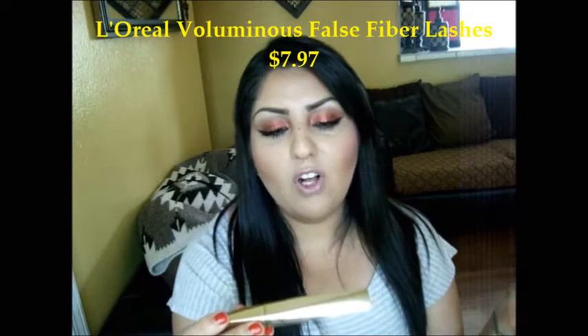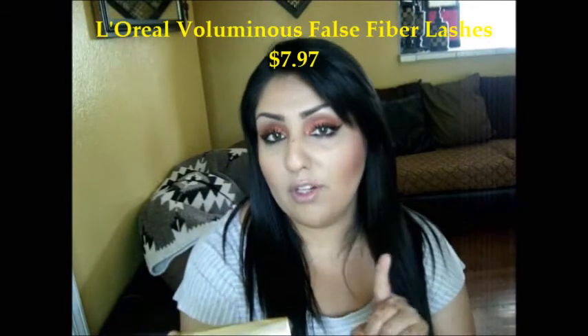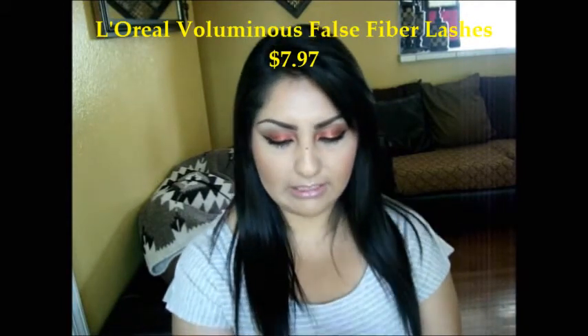One of the new products I got was a mascara — it's called Voluminous False Fiber Lashes Waterproof, and I think it's from Maybelline. I love it because it's gold-packaged, and I do like to buy only waterproof mascaras because I want my lashes curled all throughout the day, especially when it's hot outside. I put it on today and I'm liking it so far.